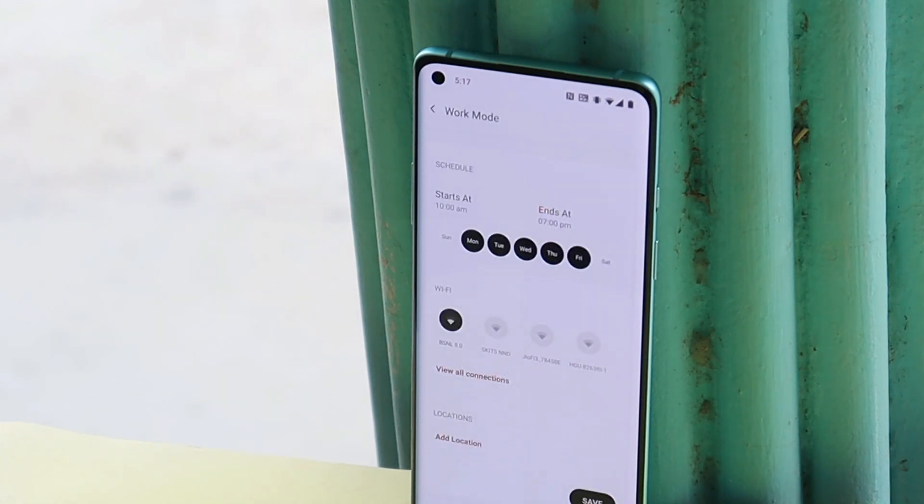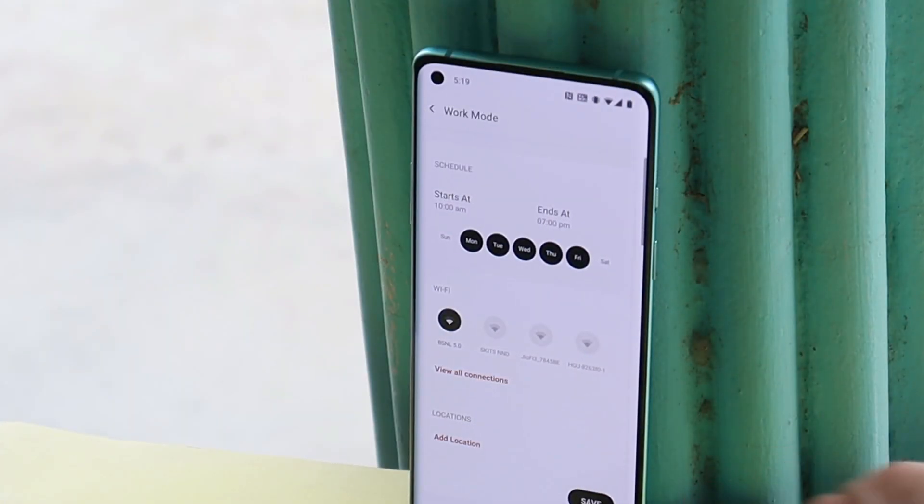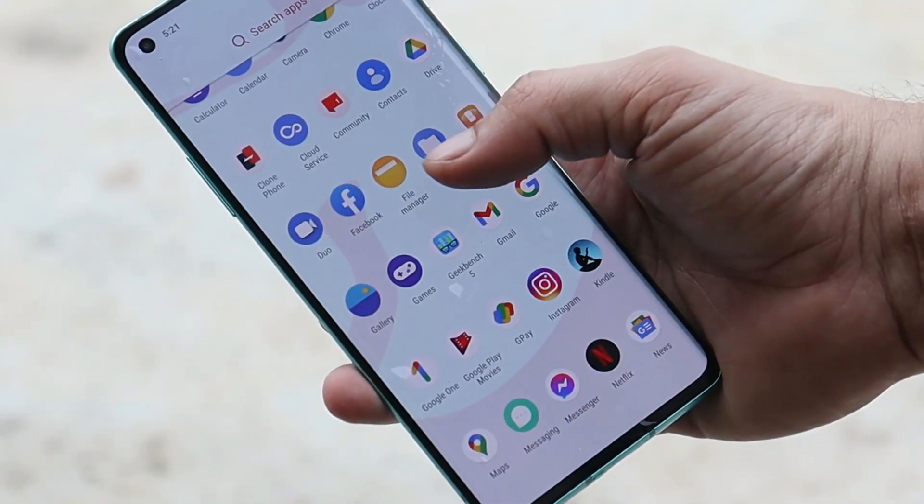I personally never use the Work-Life Balance feature on my OnePlus devices — if you have, let me know in the comments below. Under Work-Life Balance, Wi-Fi support has been added to the Life Wi-Fi option. They've also fixed some issues with failure to modify the Life and Work balance, or Work Mode.